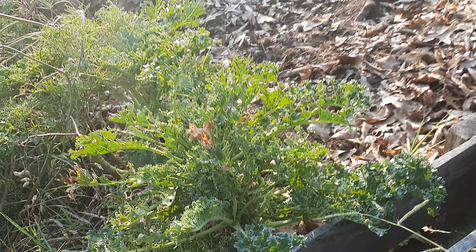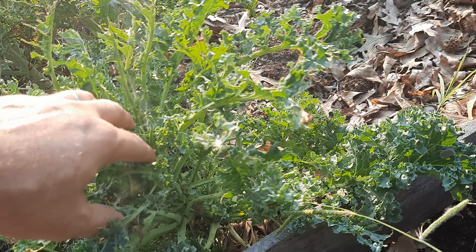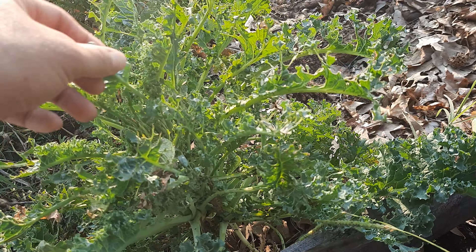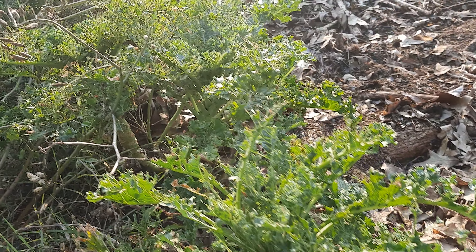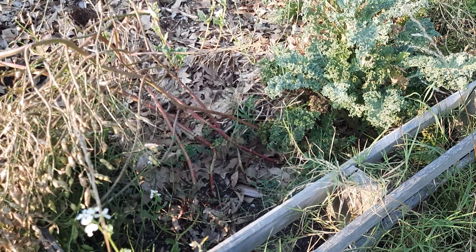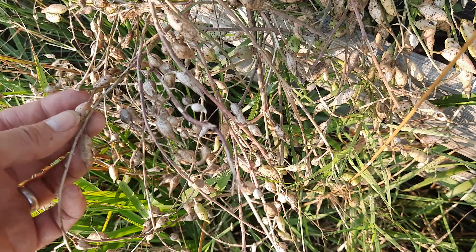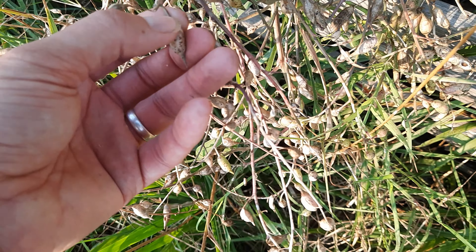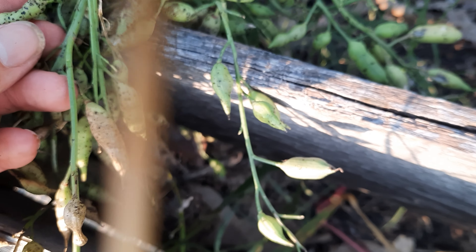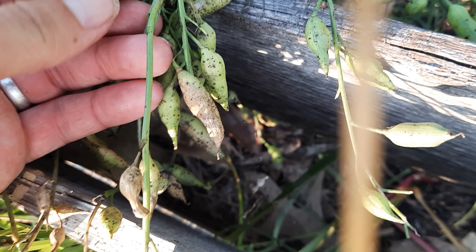We still have some kale growing, kind of. The worms or some kind of bug looks like it's been getting to it — it's about devoured, but that's okay. Also over here we have some radishes that have gone to seed and they're just about ready to harvest. Got these little seed pods here. We'll open those up and there are the little seeds inside, but they've got all these little black dots on them.